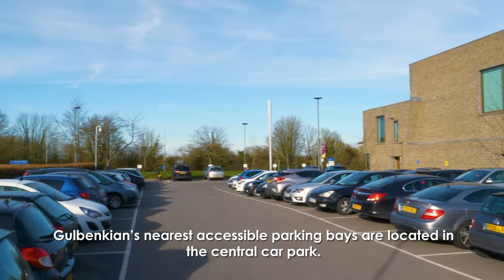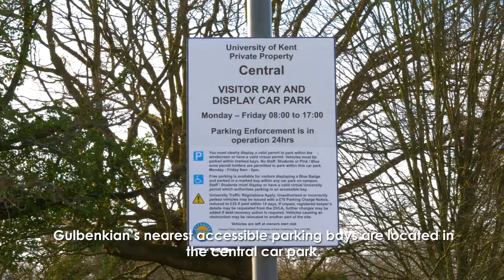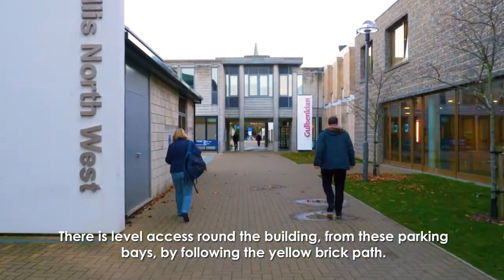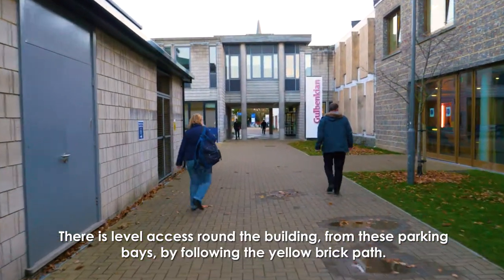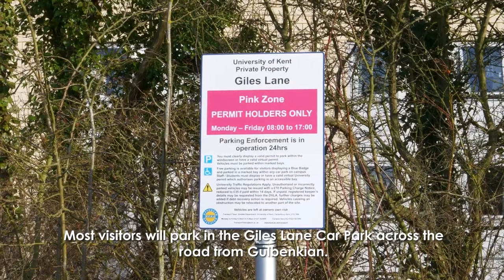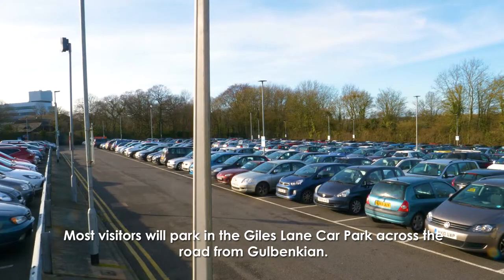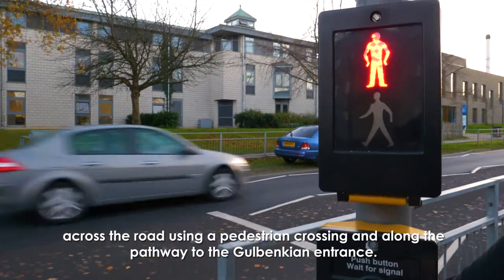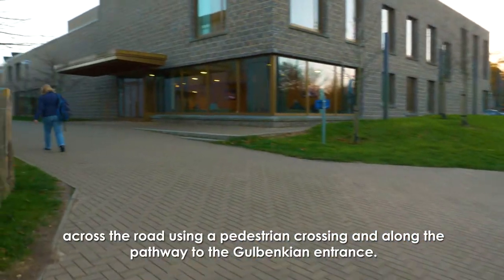Galbenkian's nearest accessible parking bays are located in the central car park. There is level access around the building from these parking bays by following the yellow brick path. Most visitors will park in the Giles Lane car park across the road from Galbenkian. From here it is a short journey with level access from the car park, across the road using a pedestrian crossing and along the pathway to the Galbenkian entrance.